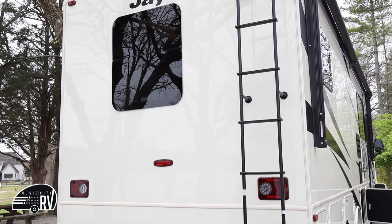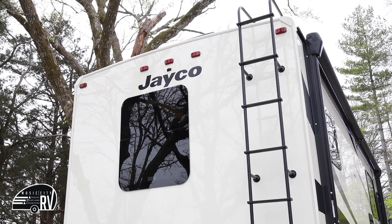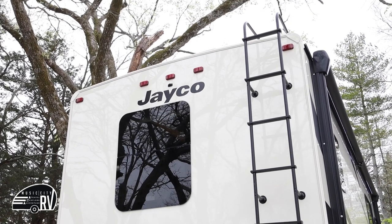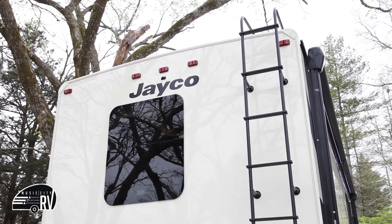The back of the RV has a ladder for checking your roof clearance, which is 12 feet 6 inches. You are able to climb up the ladder to check for clearance, but we do ask that you do not get up on the roof — they're not made for holding people.